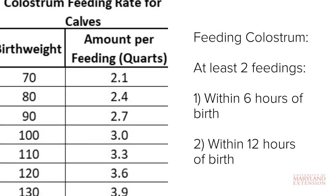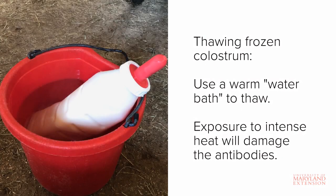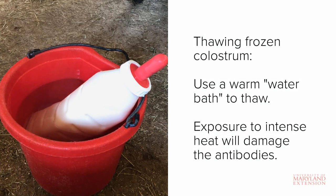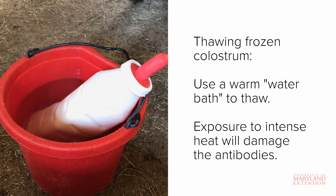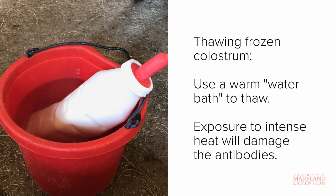A quart of milk weighs roughly two pounds, so a 70-pound calf should receive about two quarts of colostrum per feeding. When thawing any frozen colostrum, be sure to thaw it in a warm, not hot, water bath or in short increments in the microwave on the lowest setting to preserve quality. Exposure to extreme heat can damage the antibodies and greatly reduce the effectiveness of colostrum.